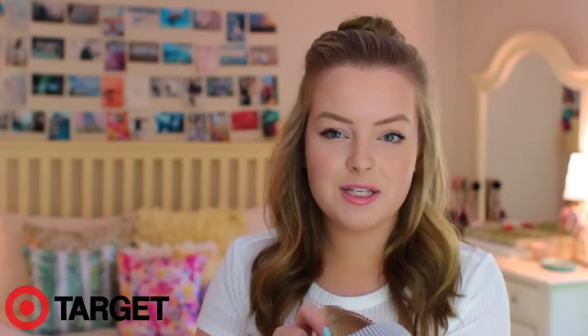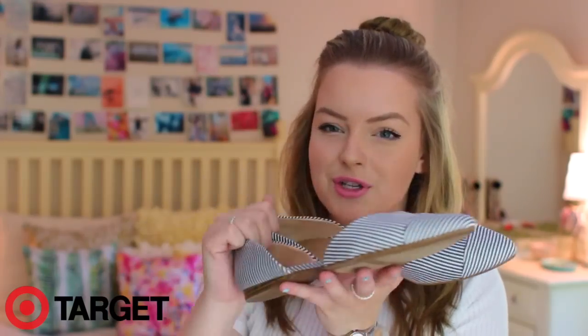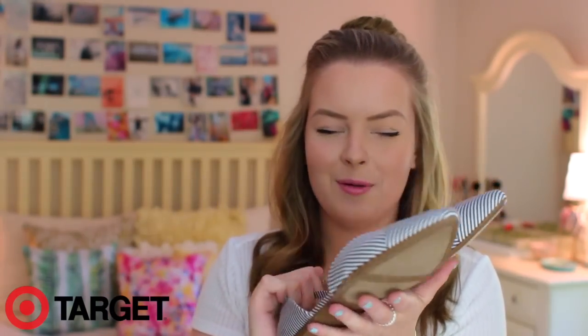Next up is my favorite store of all time — Target. I go to Target like three times a day, it's getting really bad. The first thing I got is a pair of shoes by the brand Merona. They are a navy and white pinstripe with a pointed toe and I just really liked them. I thought they looked like something from Topshop — Topshop's really expensive so this was a good dupe.